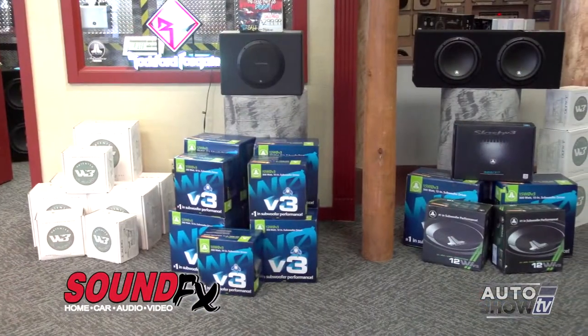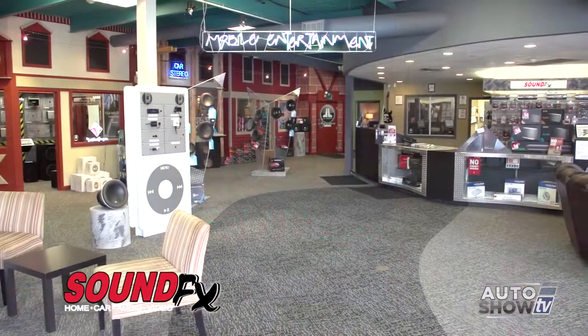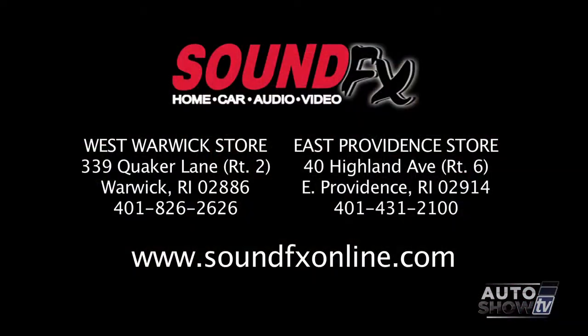Tell us why people should come here to you. You can go get a car stereo installed in lots of places, but why is SoundFX the place to come? Quite simply, we're the experts. We have the right product, the right price points, and most importantly, expert installation. And that's what counts.